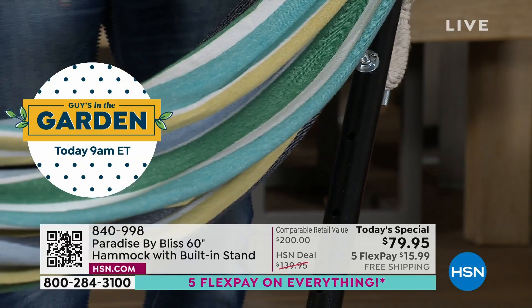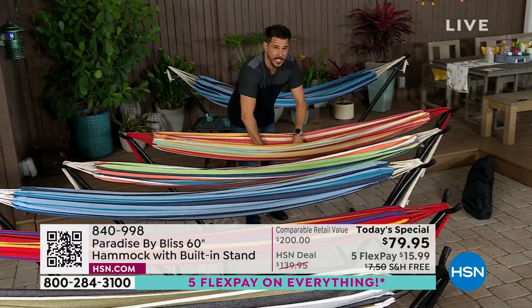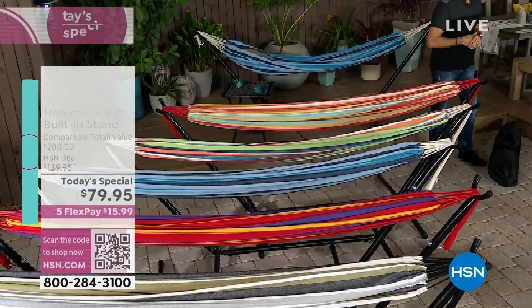When you first set it up, it's going to be nice and tight because it hasn't been used yet. Once you get in it, it's going to set lower and go to that nice 30-degree sag, which is kind of like the perfect hammock sag — that's a thing!